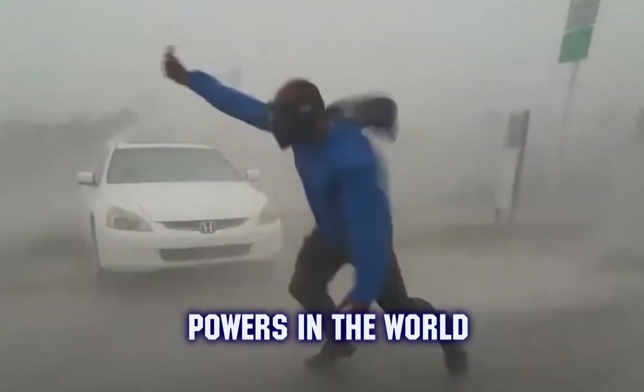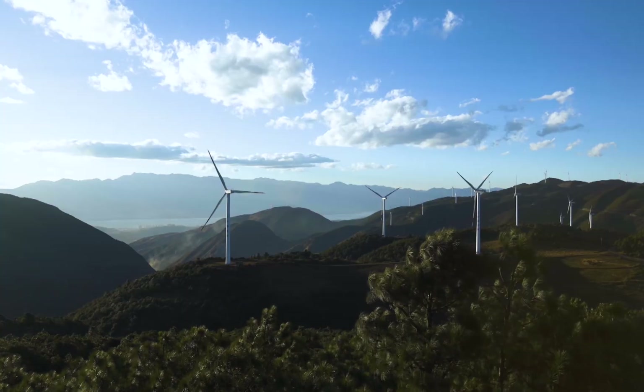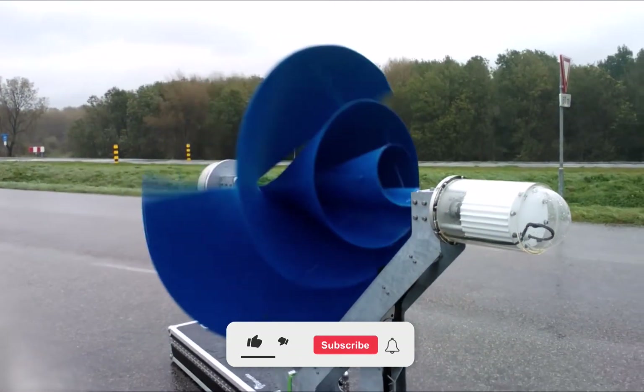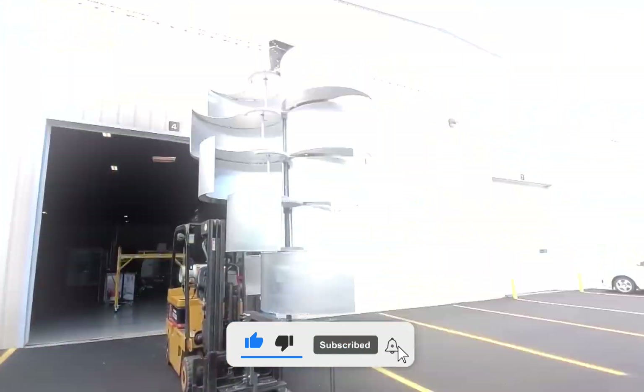Wind is one of the strongest powers in the world. And if the sun isn't shining at night and in northern regions, this type of renewable energy still works. So do home wind turbines perform as well as their giant brothers in field and offshore locations? Let's find out together by comparing the most cutting-edge wind turbine technologies for generating electricity at home.